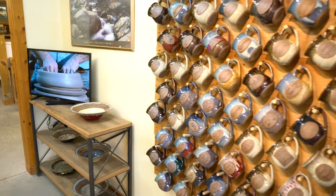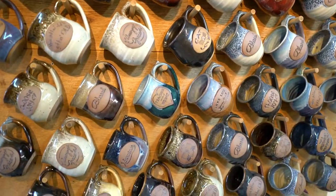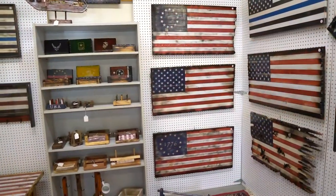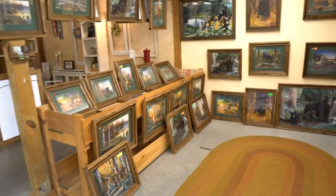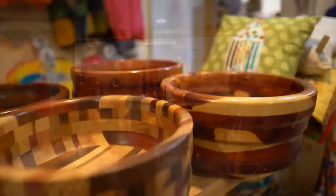I've got a potter working out here. We've got plenty of inventory for you to look at. We have other vendors that we're showcasing now along with our pots that you'll enjoy, and I'd like for you to come out and see us.